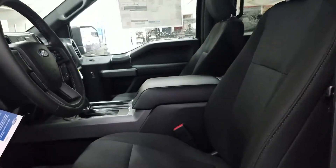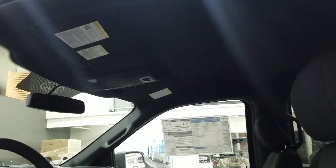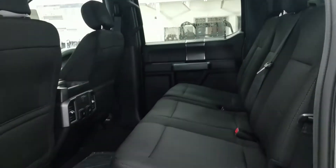Black sport-cloth seating with heated seat controls and power controls at both sides. Overhead we have a hardtop roof, an auto-dimming rear view mirror, map lighting, and a place to store your glasses.